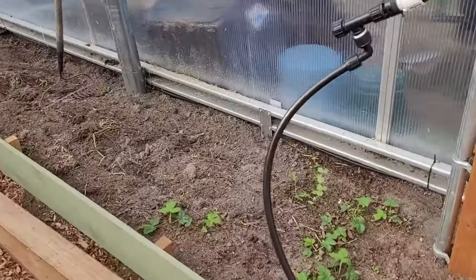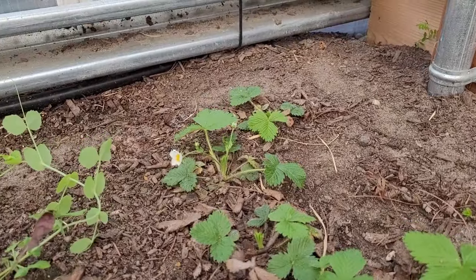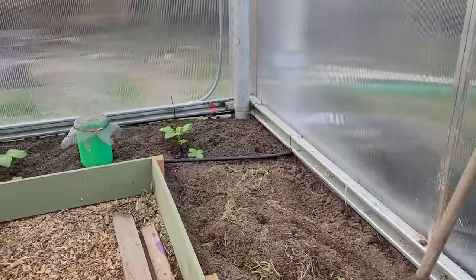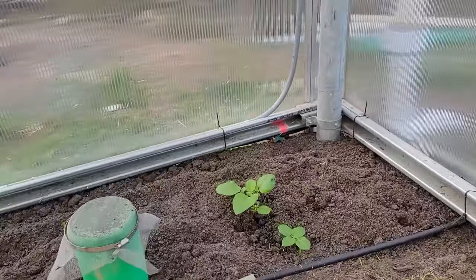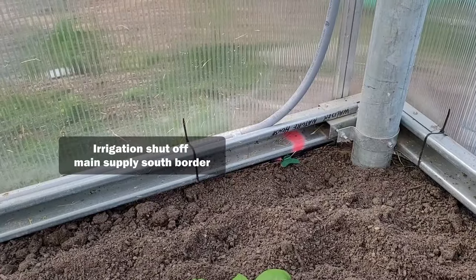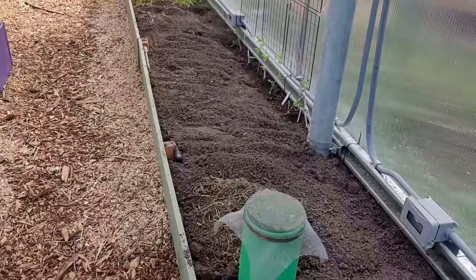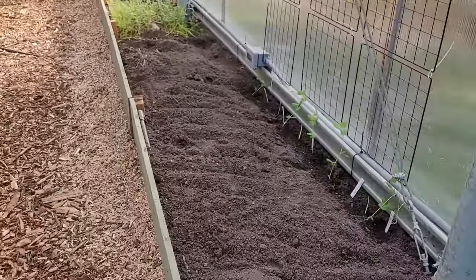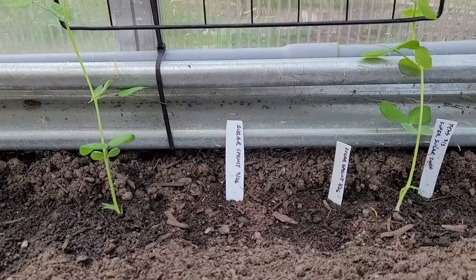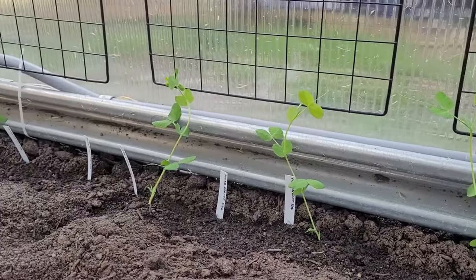These strawberries were decimated by powdery mildew last year. They've responded well to the potassium bicarbonate and even have a couple flowers. Potatoes recovered from the freeze. These super sugar snap peas were started in pots on March 3rd and transplanted here a few days ago, with super sprint direct sown between them.